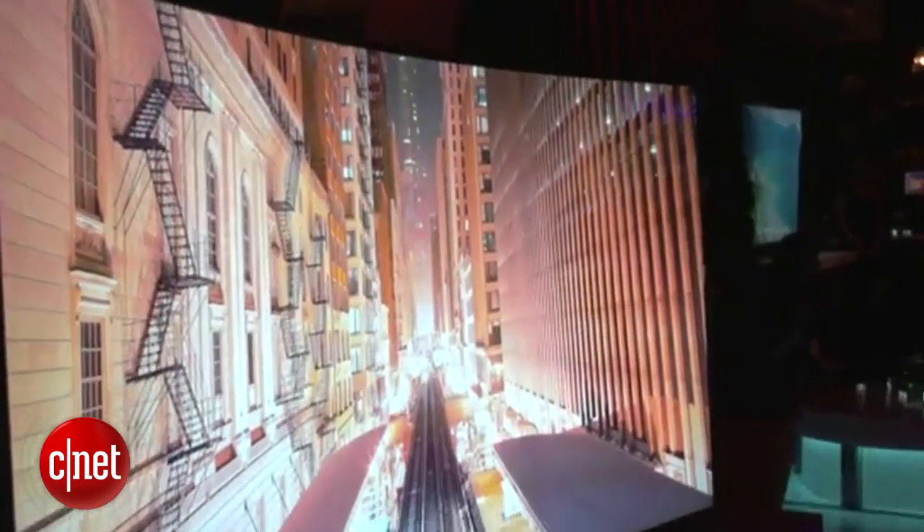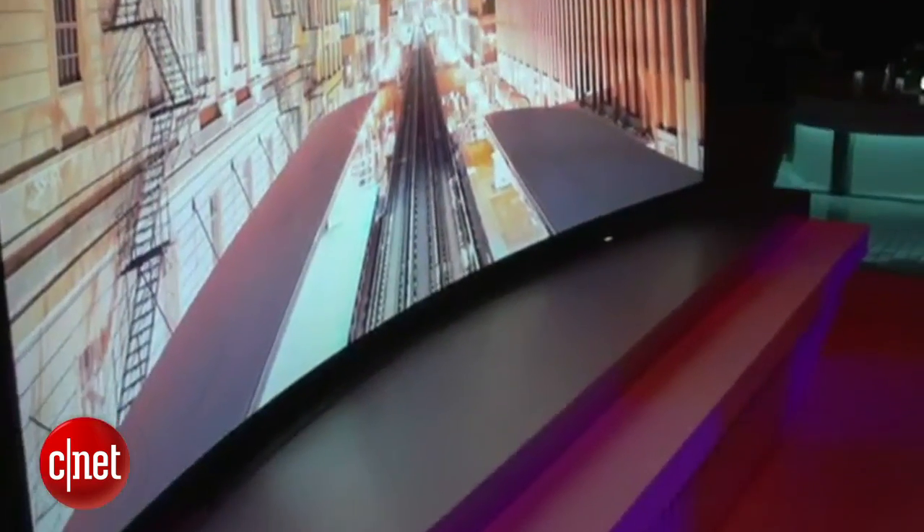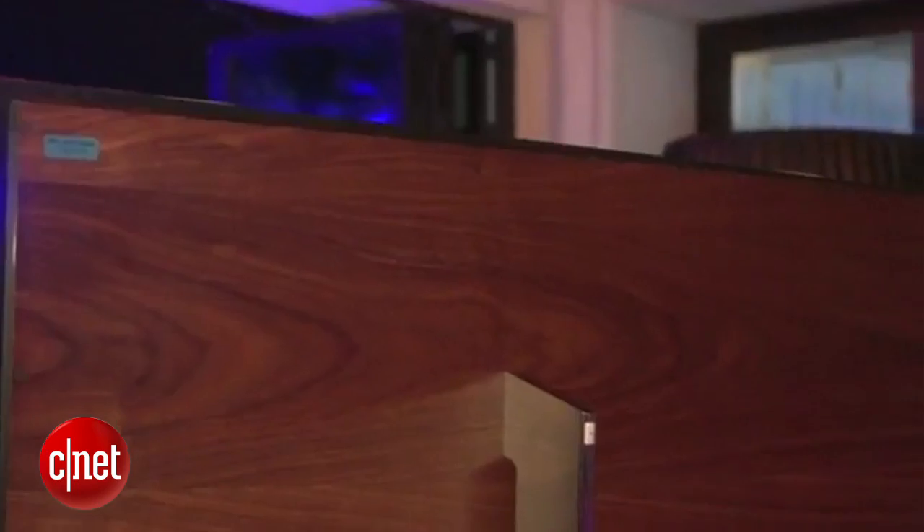Those are prohibitively expensive — something on MTV Cribs — but they're pretty cool looking when you see them in person. Proving that sometimes bigger is better, especially at CES.